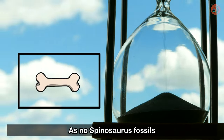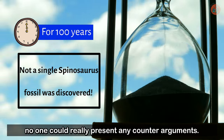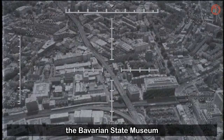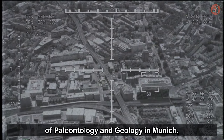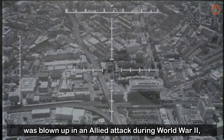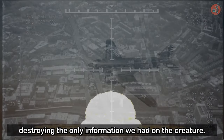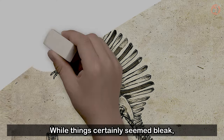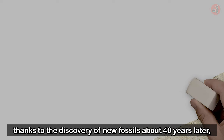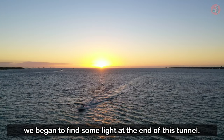As no Spinosaurus fossils had been discovered for nearly 100 years, no one could really present any counter-arguments. Then, in April 1944, the Bavarian State Museum of Paleontology and Geology in Munich, where all of our Spinosaurus fossils and restorations were being kept, was blown up in an allied attack during World War II, destroying the only information we had on the creature. While things certainly seemed bleak, thanks to the discovery of new fossils about 40 years later, we began to find some light at the end of this tunnel.